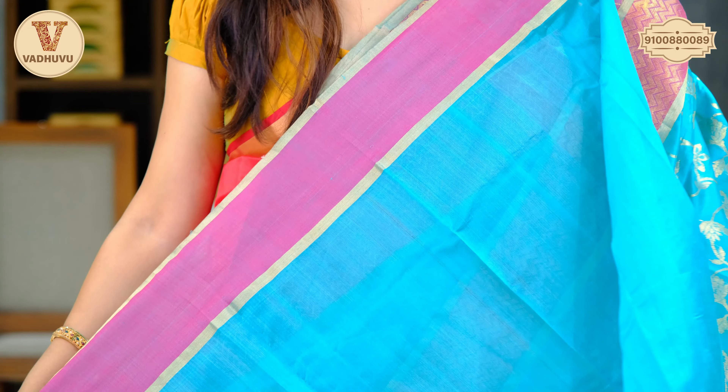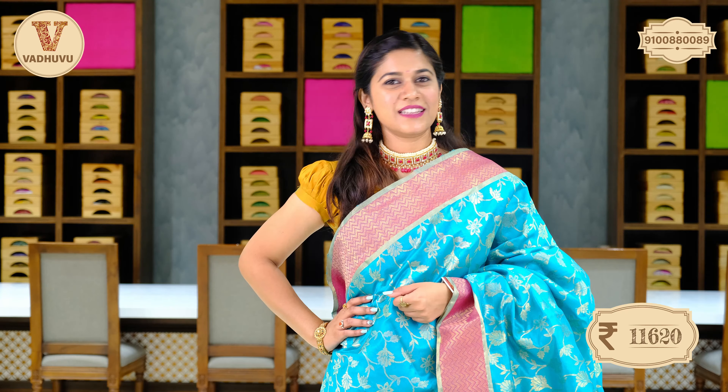The blouse piece is attached with a dark pink border. Cost of this saree is Rs. 11,620.